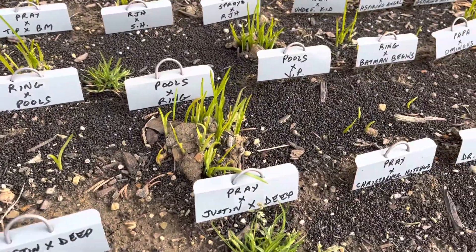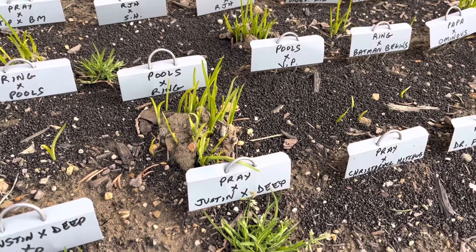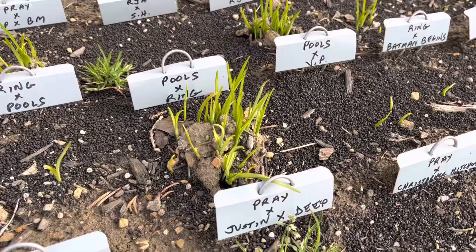That was a cross I made a lot. 'Prey' stands for 'pray without ceasing.' And the second one is a seedling. You can see I made a lot of seeds with that cross.